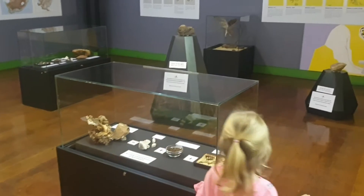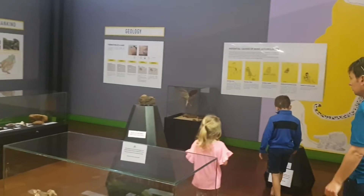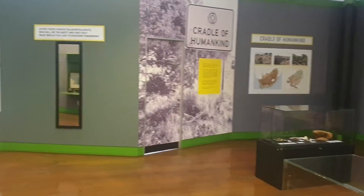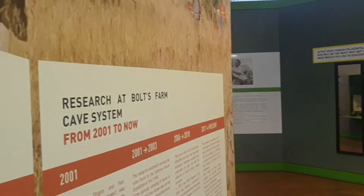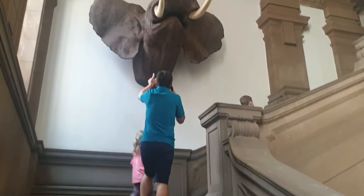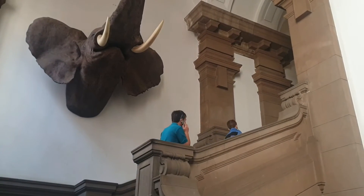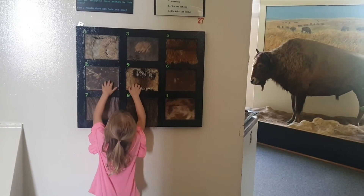The Guest Museum of Natural History. It's amazing. Are you feeling the different heights that are there?